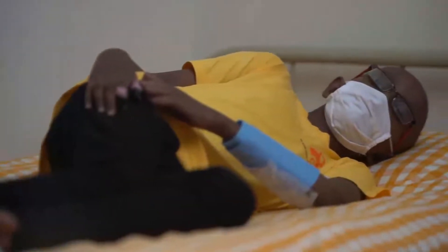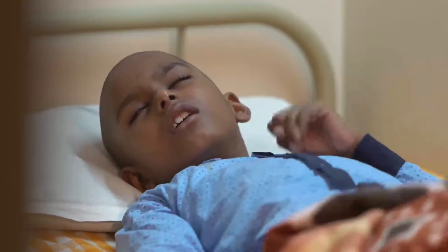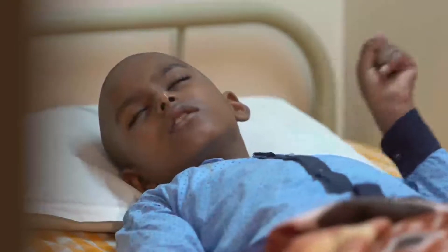The weakening of the immune system makes the patient susceptible to many types of infection, which at times may be life-threatening.